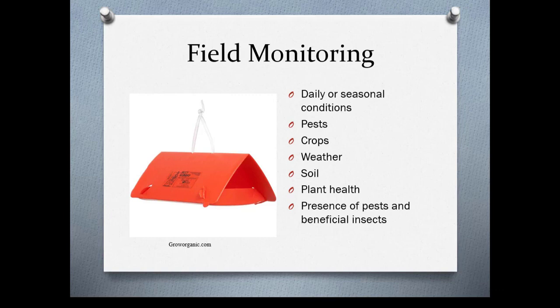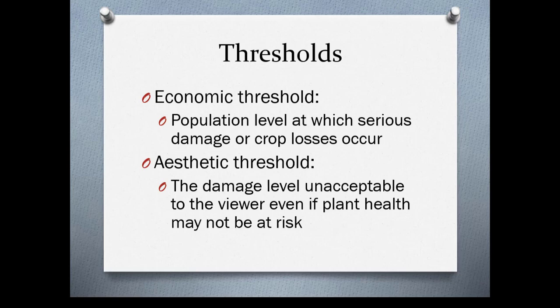An economic threshold is the population level at which serious damage or crop losses occur — this is really important in urban agriculture, agriculture in general, and in greenhouse and nursery production. An aesthetic threshold is the damage level unacceptable to the viewer, even if plant health may not be at risk. This is usually a homeowner who doesn't understand that plants are not static and may show some damage while not even in danger of dying.